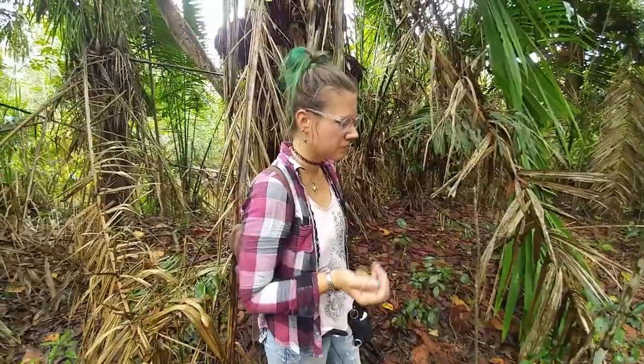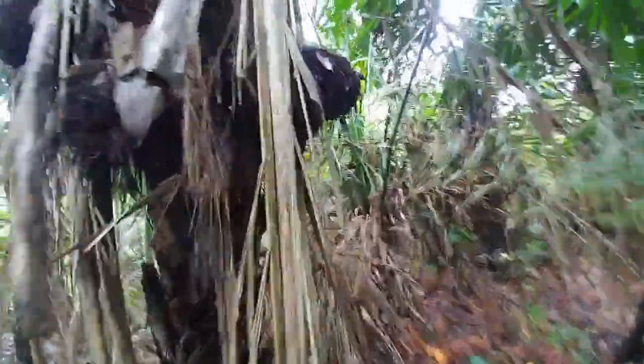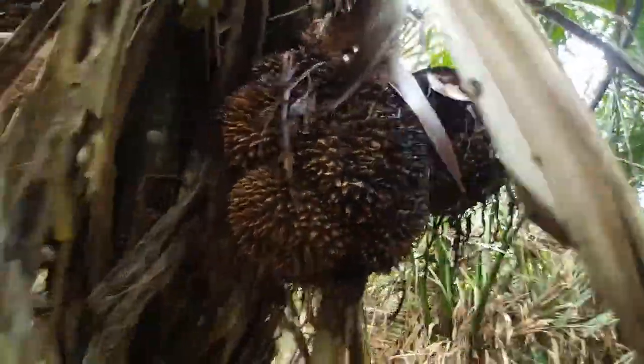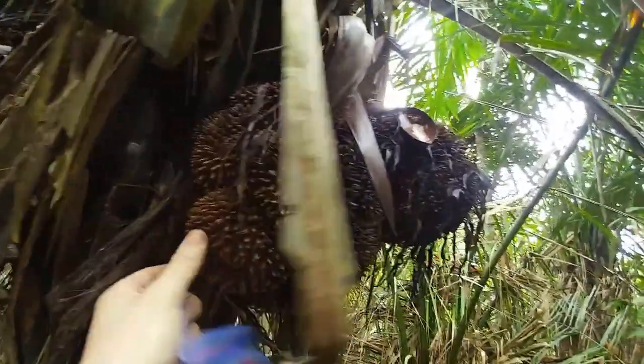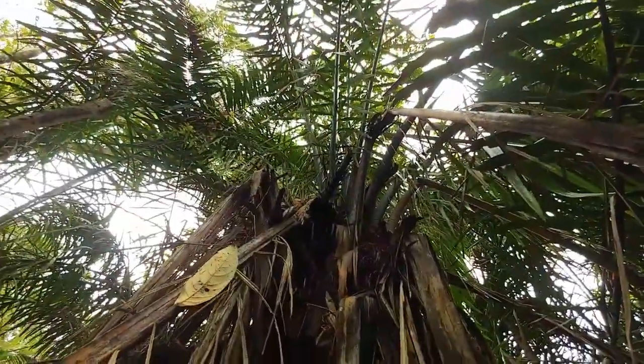It's called plant ivory. It used to be used in the button industry — before plastic and after we decided killing elephants was bad. This is what the seed clusters look like before the seeds fall out: just giant widow-makers hanging off this palm tree.